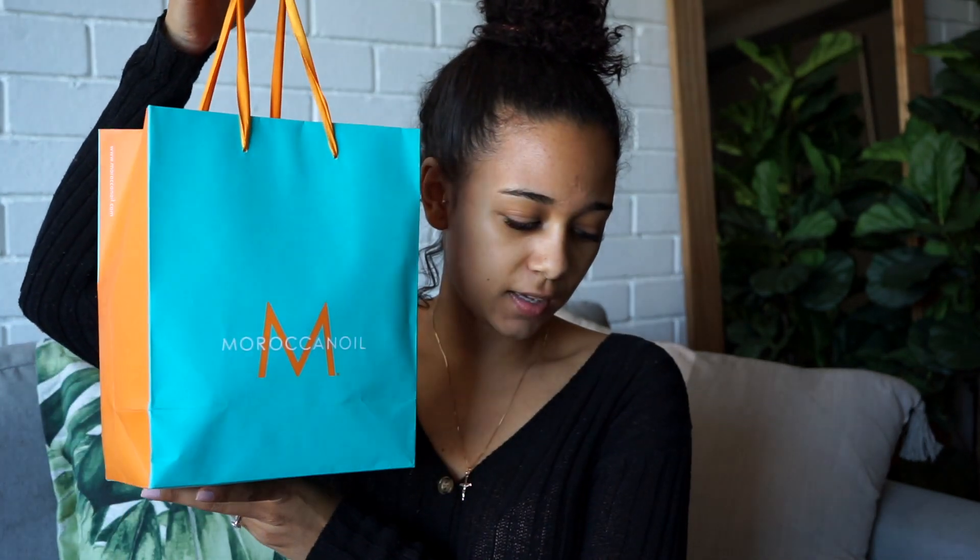I received this package — a good couple of products from Moroccan Oil — and I thought I would do a nice little review on these products because I know some of you guys enjoy Moroccan Oil products. I'll just quickly go through it. They said, 'Dear Paula, be a queen crowned by your curls,' in a cute little note.